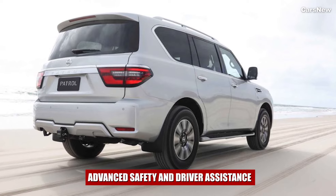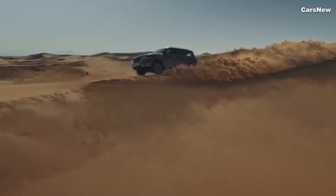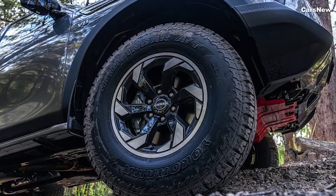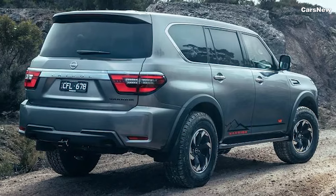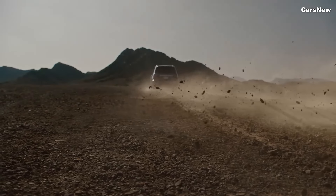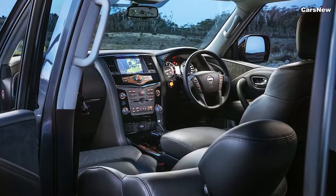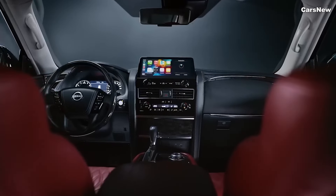Safety has always been a cornerstone of the Nissan Patrol, and the 2025 Y63 model is no exception. The SUV is equipped with Nissan's latest ProPilot Assist, offering advanced driver assistance features such as adaptive cruise control, lane-keeping assist, and automatic emergency braking. The Patrol also includes a 360-degree camera system, blind spot monitoring, rear cross-traffic alert, and parking sensors, providing comprehensive protection for all occupants. The vehicle's robust frame and advanced airbag system further enhance safety, ensuring peace of mind on every journey.